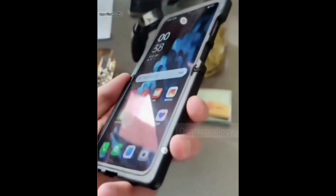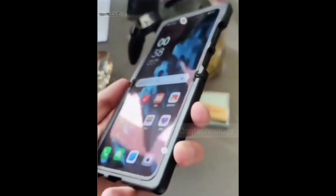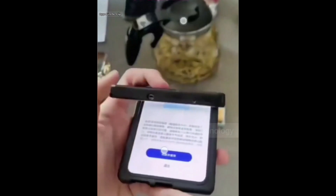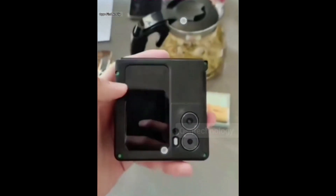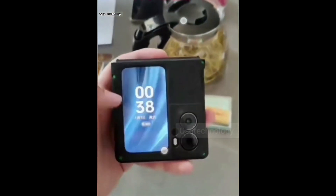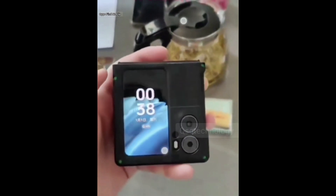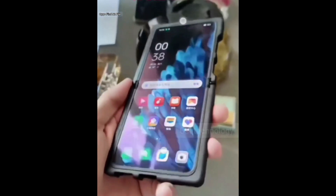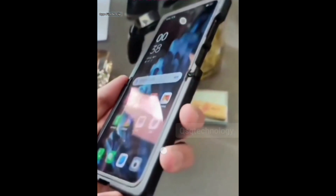However, the UI has all the markings of ColorOS, and the device itself doesn't resemble anything on the market yet. The display has a centrally placed punch-hole camera, while the back appears to have two sensors. The phone sports a sizable secondary screen that stretches vertically, as opposed to the horizontal screens on current Samsung and Motorola clamshells.